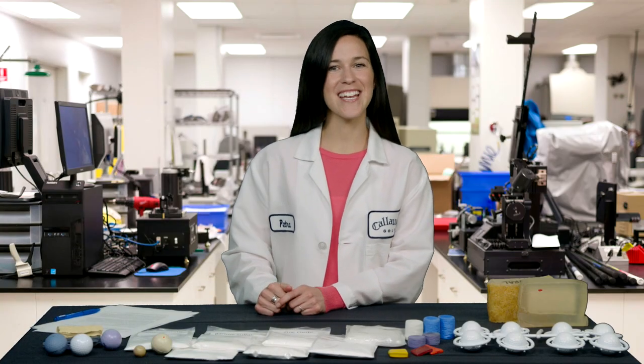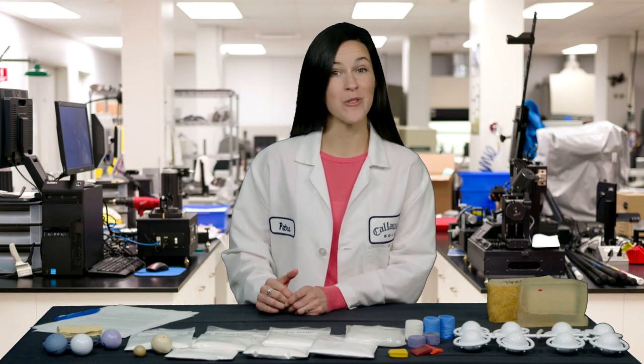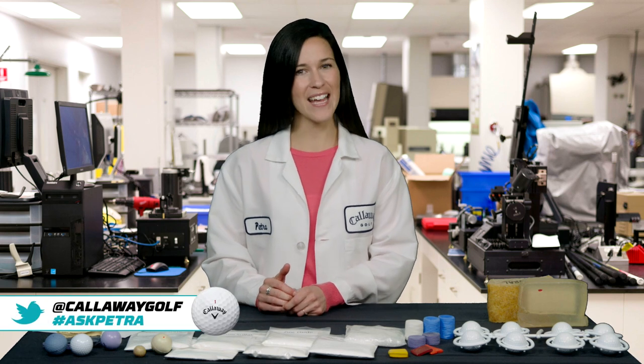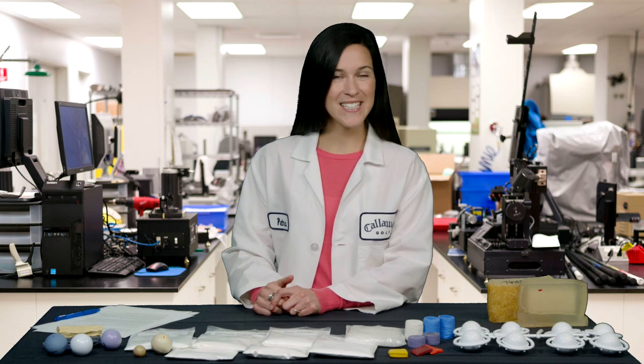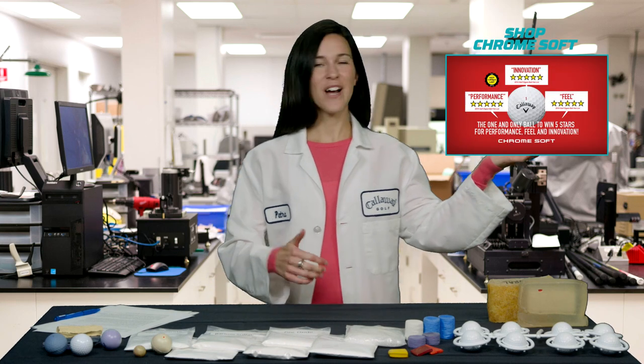Great questions today, as always. We love hearing from you, so don't be shy. If you have a question, tweet us at @CallawayGolf and use the hashtag AskPetra. Who knows — your question might be on the next episode. To see more, click here or here.